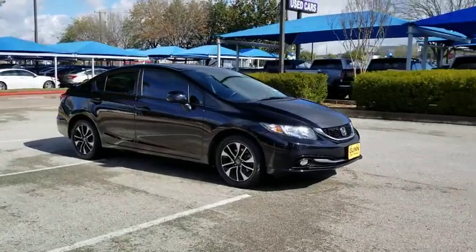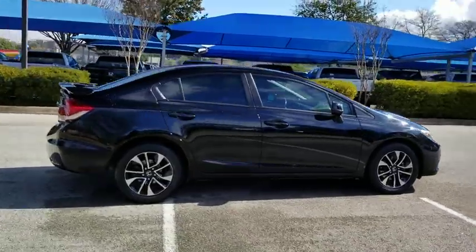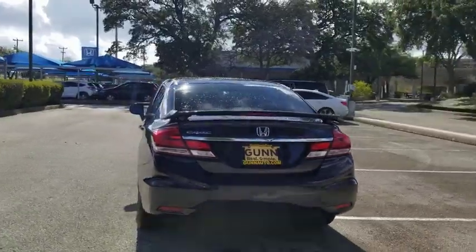Take a ride in the 2013 Honda Civic. Practical, awesome gas mileage, and incredibly reliable. This vehicle has less than 65,000 miles.